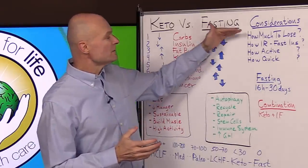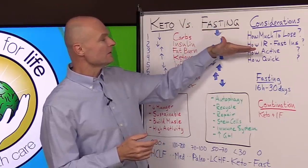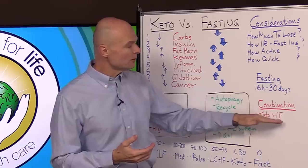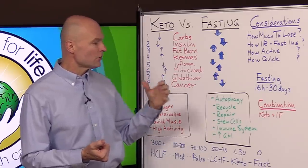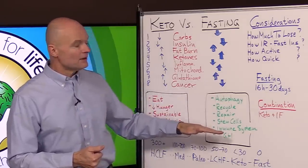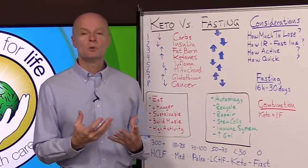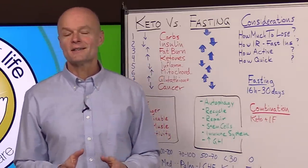If you fit into one of the four categories — a lot to lose, very insulin resistant, not very active, or want to lose weight quickly — then experiment with longer fasts. Otherwise, a combination of keto and intermittent fasting, with a two or three day fast a few times a year for autophagy benefits, will likely get you to your goals. Most people will find keto plus intermittent fasting to be a very comfortable and doable lifestyle.